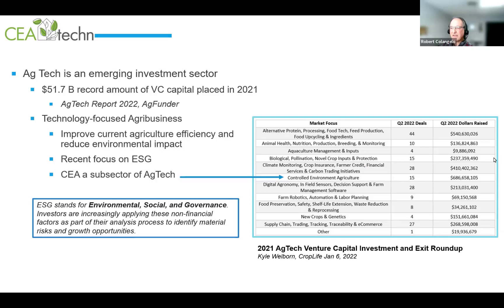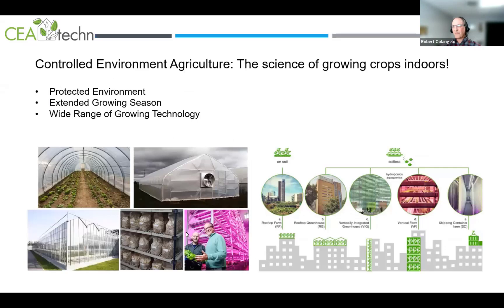This is an emerging market and good data is a challenge to get, so I'm open to discussion if anyone has better data. AgTech is an emerging investment sector that came about around 10 years ago. Last year a record amount of venture capital was placed in ag tech companies — over 50 billion dollars. Ag tech is a technology-focused agribusiness; the goal is to improve agricultural efficiency, reduce environmental impact, and there's a recent focus on ESG.